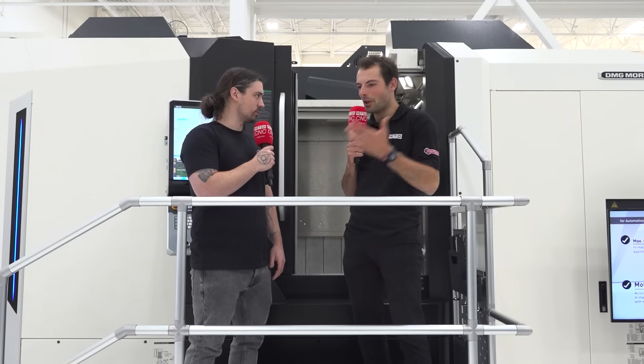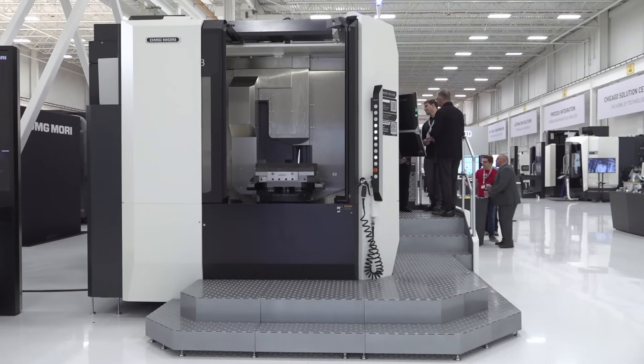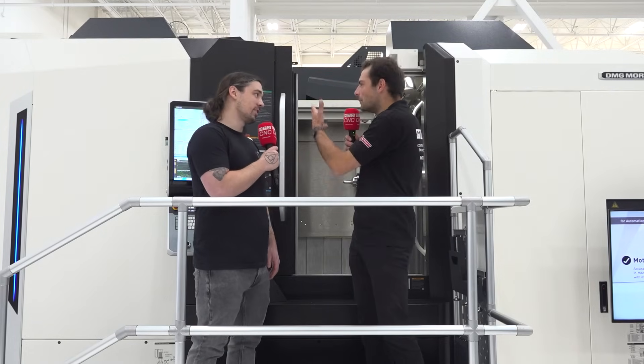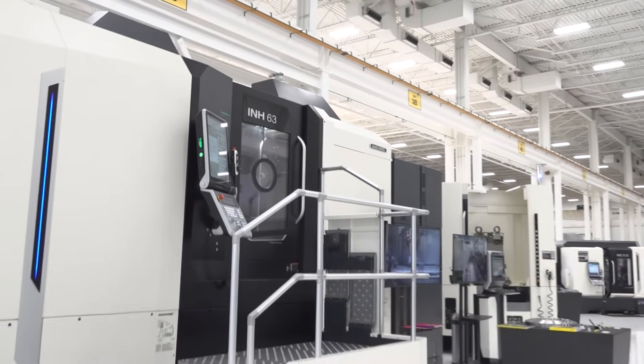And so why would you fly all the way over from Colorado to Chicago to come see something like this? We love to stay current on technology that DMG Mori is coming out with, and have really been interested in this machine specifically, the INH series five-axis machines. Why is it important to see machines in the flesh like we can see here? The images you see online and looking at the pamphlets never quite expresses the magnitude and mass of what we need to get through the door, but it also allows us to really see what this machine is capable of.